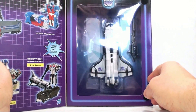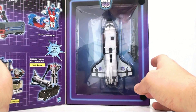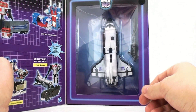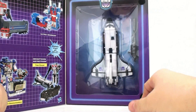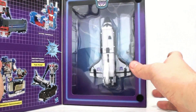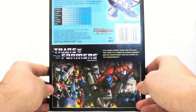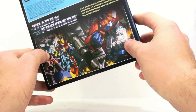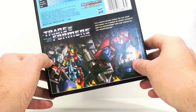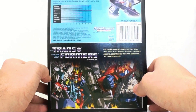Here's the image of the figure itself, and as you can see, he is white and black. Absolutely fantastic — this is one of the figures I've always wanted. It always seemed that when I was a kid, everybody had Astro Train. It was a spaceship, and kids love spaceships and trains, but I never had this guy. Coming around to the back, there's a really nice image of some Autobots and Decepticons.